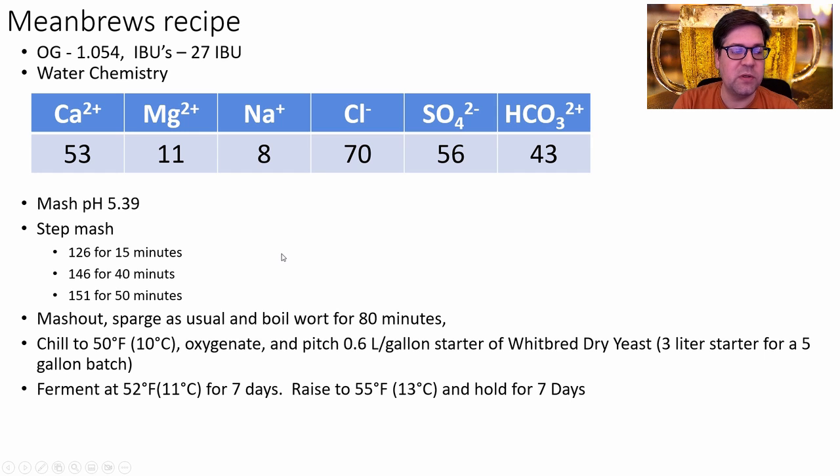Ferment at 52°F or 11°C for seven days or until fermentation starts to slow. Then raise the temperature to 55°F and hold for a minimum of seven days for a diacetyl rest — do a diacetyl test if you want, but I find seven days at higher temperature really takes care of it. Lager for six weeks based on the data, then bottle or keg and serve at 2.4 volumes of CO2.